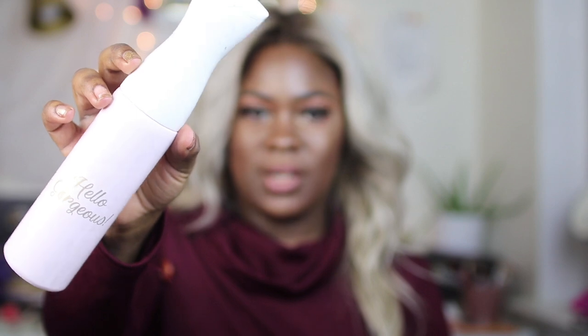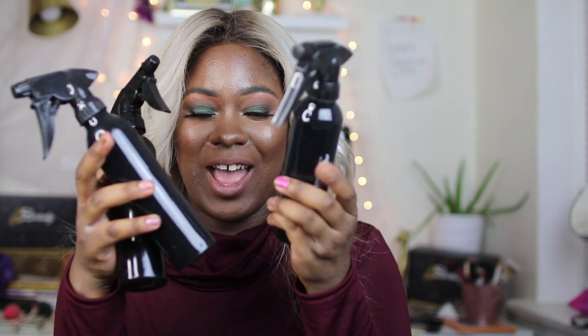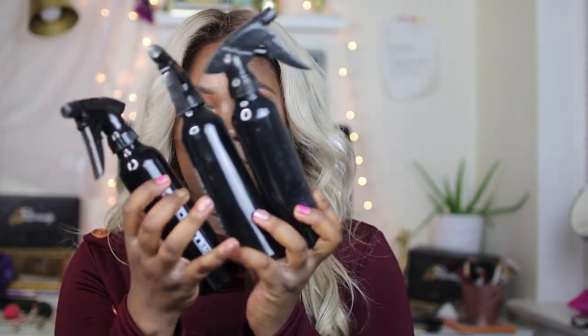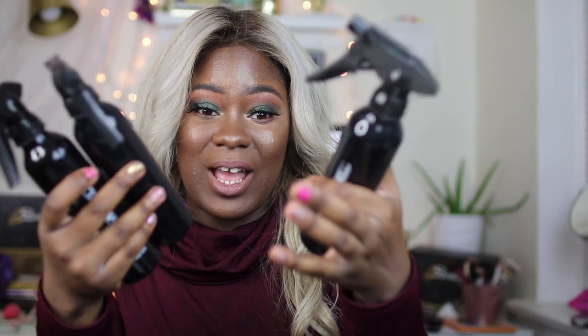Here's my spray bottle — nothing too serious, got it from Sally's. I like that it's a mister, so it doesn't spray a heavy amount of water on your hair. In our kits we get these Paul Mitchell branded tin metal ones. Same thing as with the clips — I have three water bottles and I don't know how I wound up with so many; I probably have someone's from school.